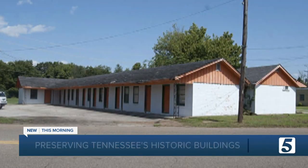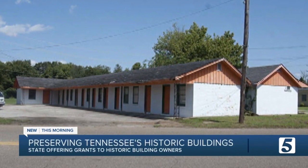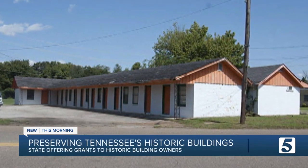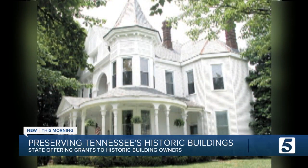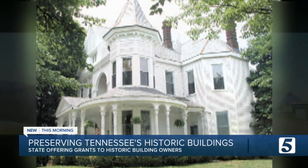Good morning. The state wants to hear from people who own these historic buildings. They can submit letters of intent until June 15th to see if their property is eligible for a grant. Those letters go to the Tennessee Historic Development Grant Program and the Tennessee Historical Commission. After that, the actual applications open on June 30th and run until August 19th.